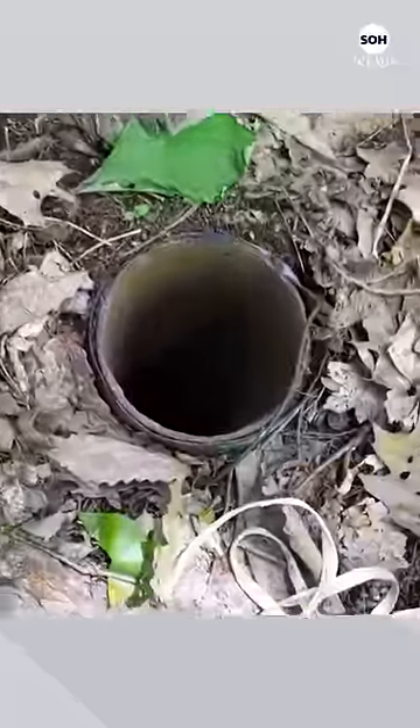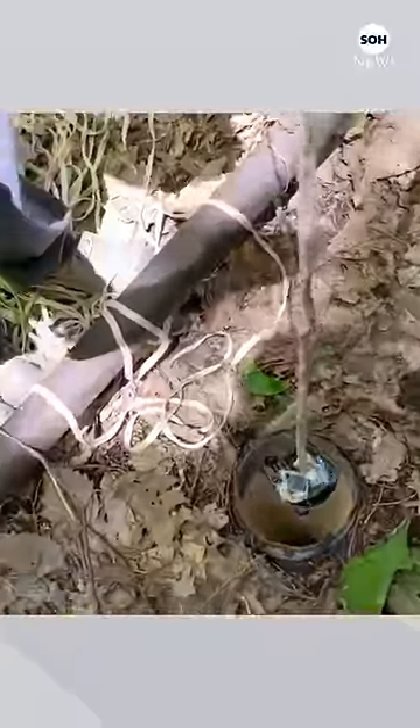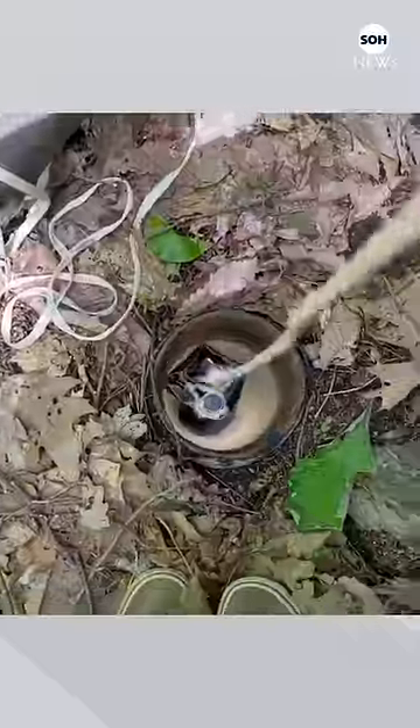Two men decided to explore the mysterious pipe they came across while walking through the woods by dropping a GoPro into it. The surprise is that this 125-foot pipe is the entrance to an ancient limestone cave that has the sound of running water.